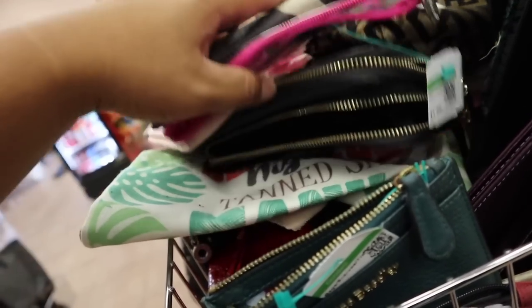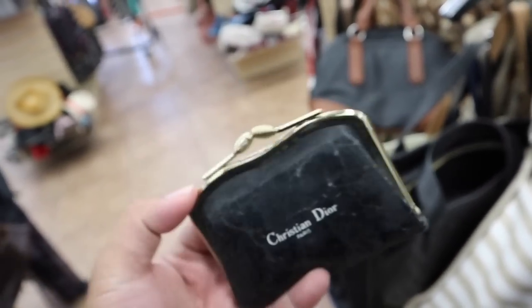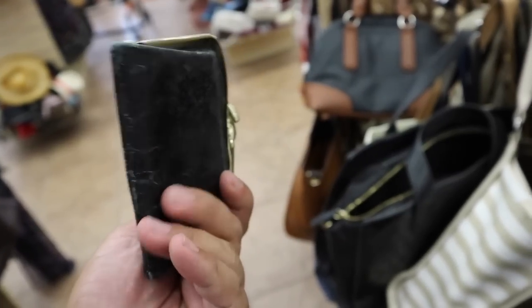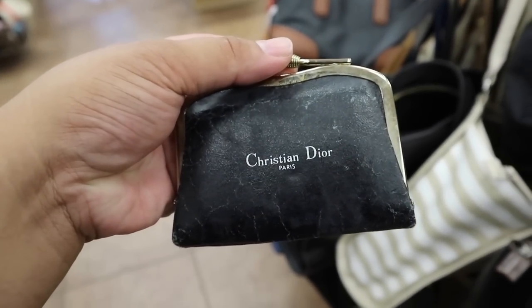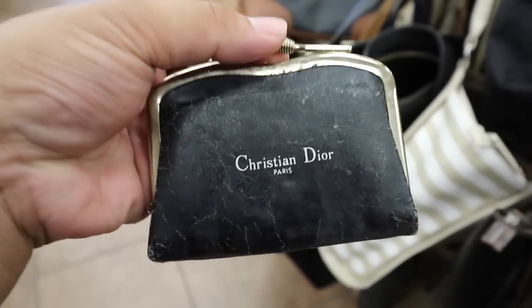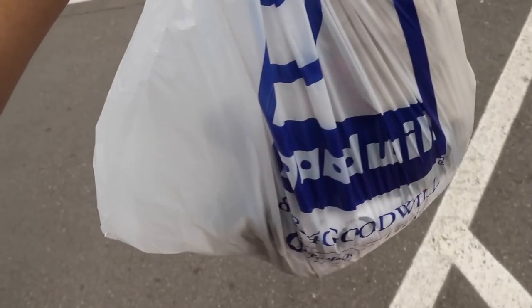Should I get it? I just found this little coin purse. Don't know if it's authentic — it's probably not, but it's definitely old. And it's kinda cute. I kinda just wanna repaint it. Alright you guys, I got a little bag of goodies, so I'm excited about that. Now let's go home.